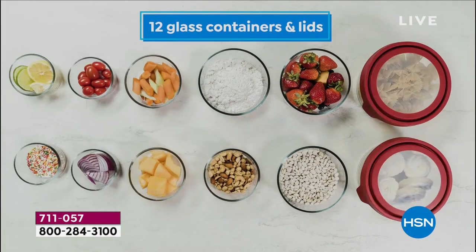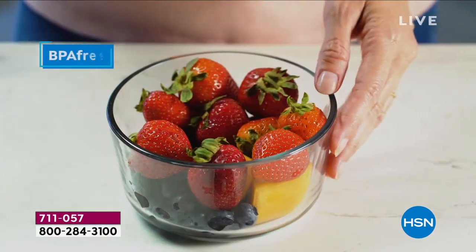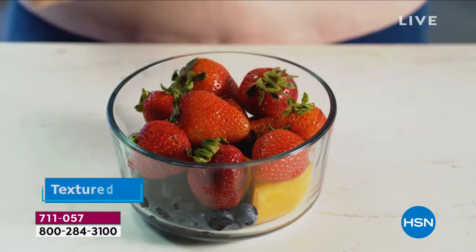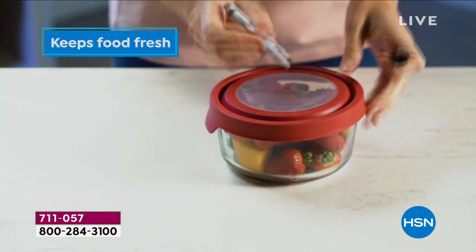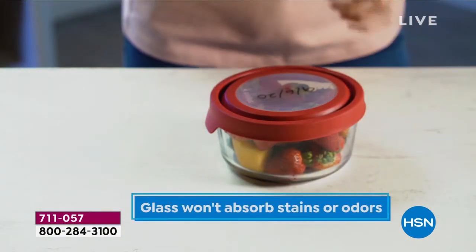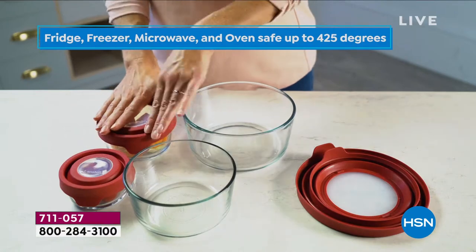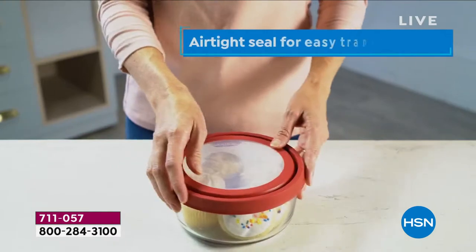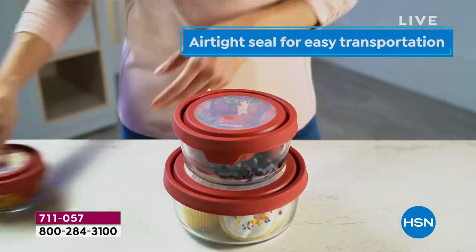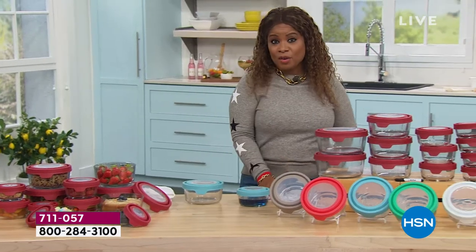You're getting 12 glass containers along with the lids for a total of 24 pieces with our Today's Special. It's the largest capacity piece and set we've ever offered here at HSN. This is all exclusive — those lids are airtight, keeping your foods fresh and perfect for traveling. The glass won't absorb odors or stain, and these containers are freezer, dishwasher, microwave, and oven safe to 425 degrees.